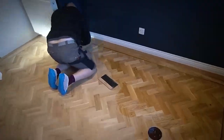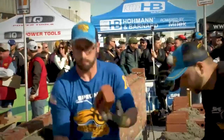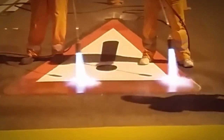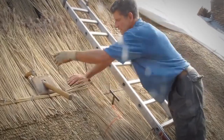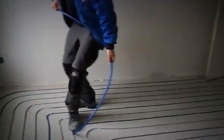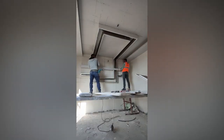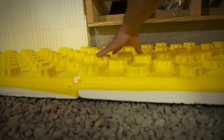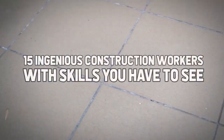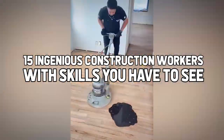The internet has officially made it possible for everyone to see what people have to offer. Gone are the days when you had to go to a freak show or a talent show to see a person's strange talent or skill. The internet has made the world a bit smaller, connecting us in one giant community. Today, we're bringing you 15 ingenious construction workers with skills you have to see.